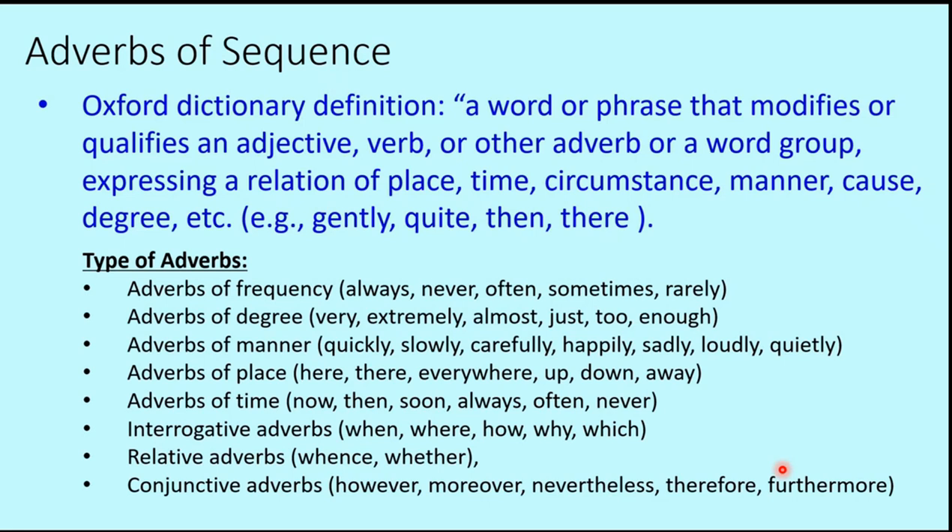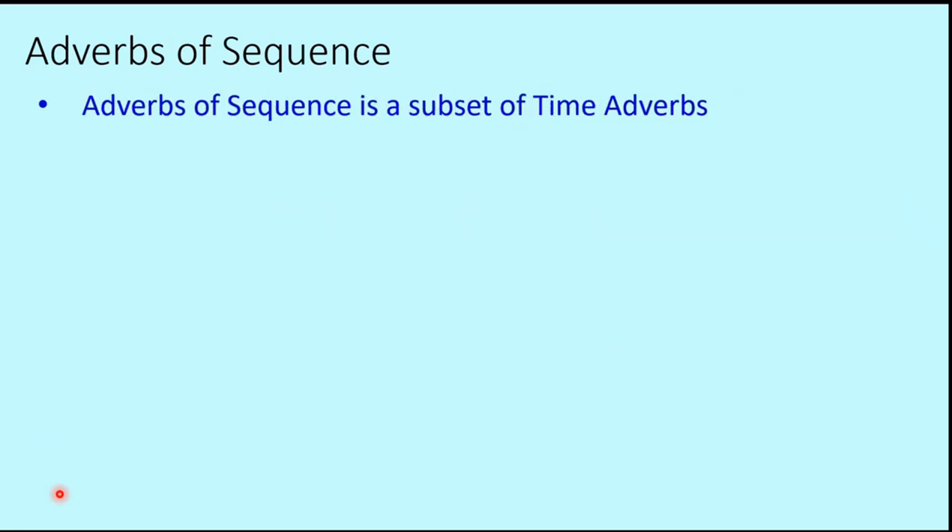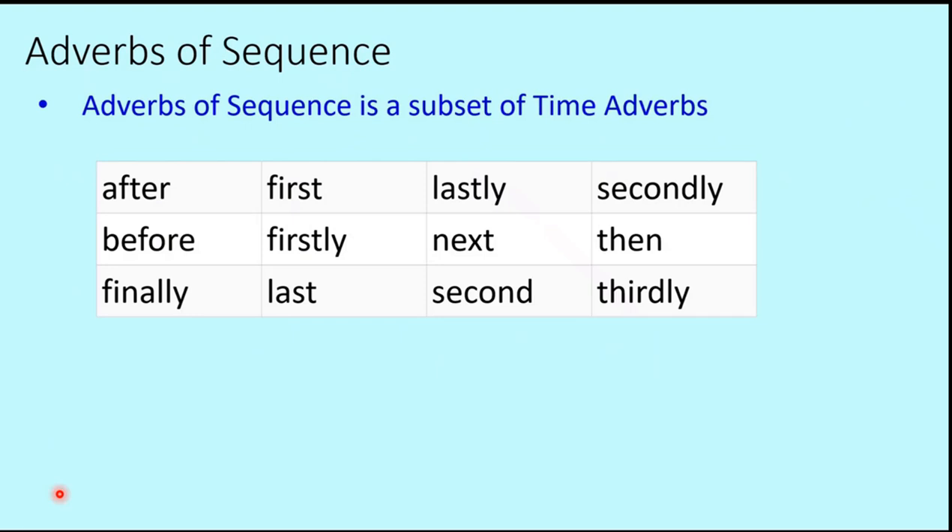Having covered all these types, today's topic is adverbs of sequence. Adverbs of sequence are basically a subset of adverbs of time. Examples include: after, before, finally, first, firstly, last, lastly, next, second, secondly, then, thirdly. Out of these, we will focus on next and last in today's lesson, and see how they are used in Japanese grammar in relation to year, month and week.